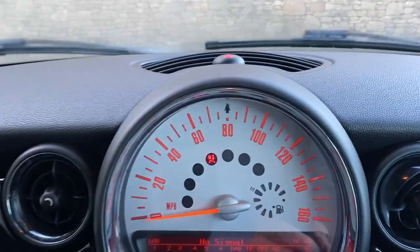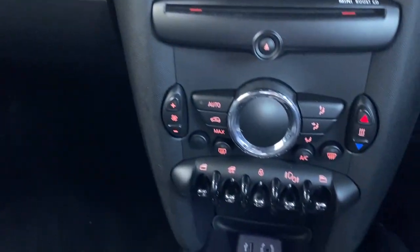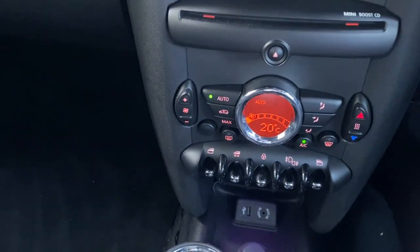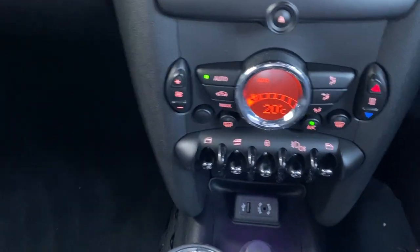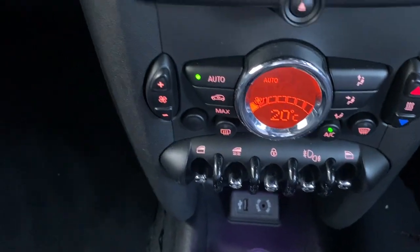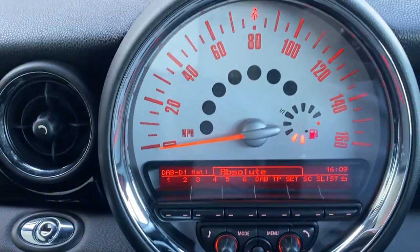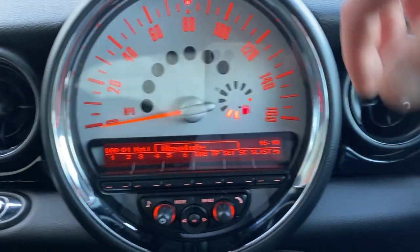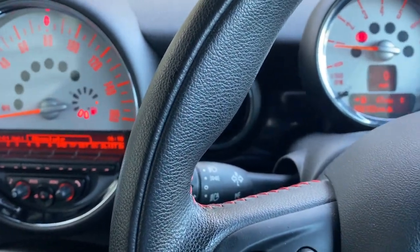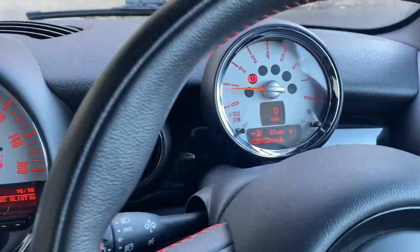As part of the chili pack you get climate control, air conditioning, electric windows, front and rear fog lights, and your radio and speedometer through the middle there. You can also see the automatic headlights activation, and just 38,102 miles on this car.